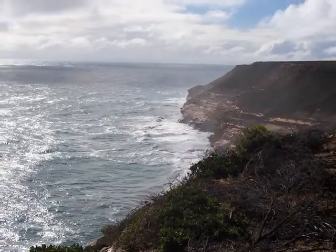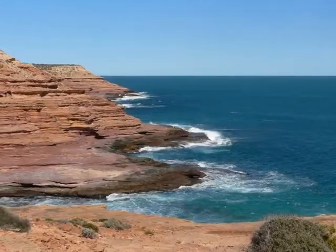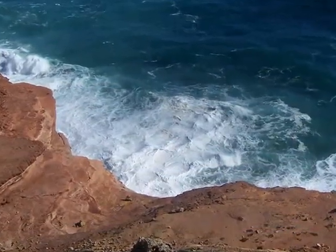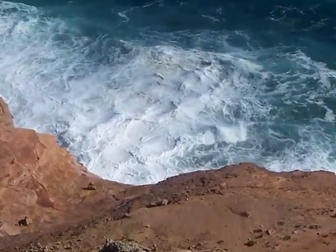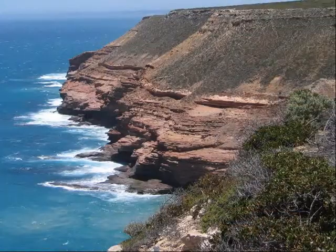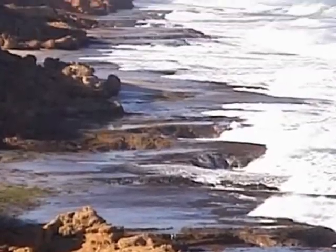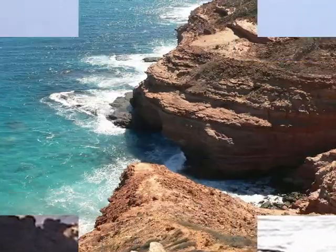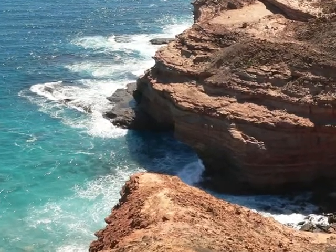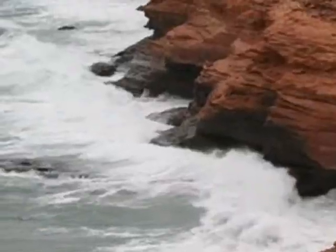Check out this rugged coastline. The sea boils at the base of the cliffs — it's not a good place to go swimming. There are some magnificent views over the ocean, but don't fall in. It's hard to get out.